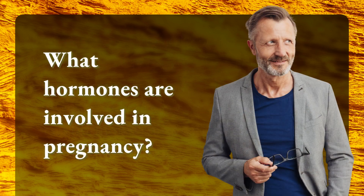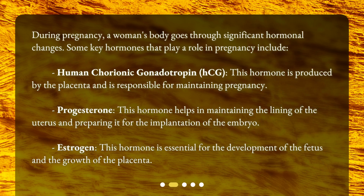What hormones are involved in pregnancy? During pregnancy, a woman's body goes through significant hormonal changes. Some key hormones include Human Chorionic Gonadotropin, which is produced by the placenta and is responsible for maintaining pregnancy; Progesterone, which helps maintain the lining of the uterus and prepares it for implantation of the embryo; and Estrogen, which is essential for the development of the fetus and the growth of the placenta.